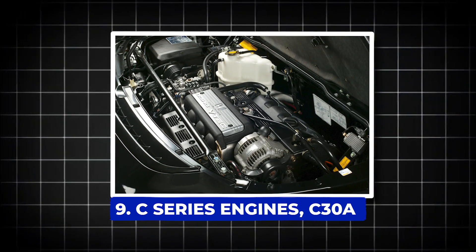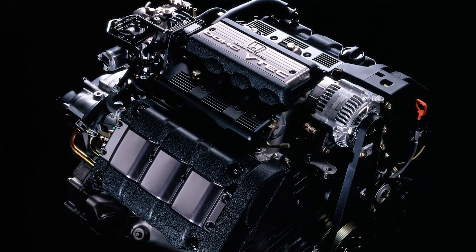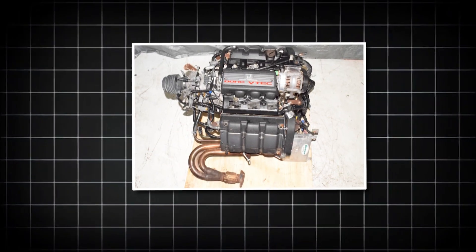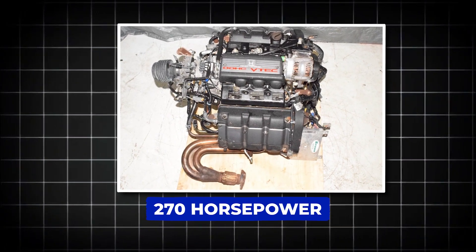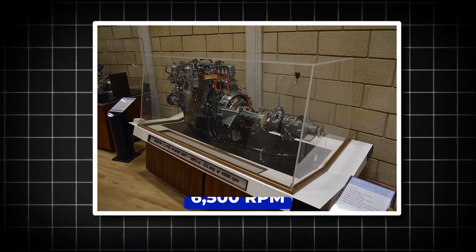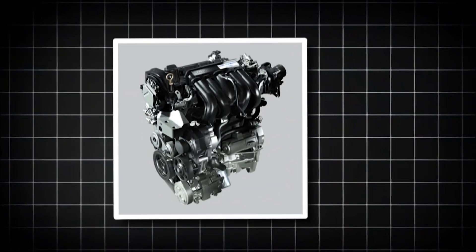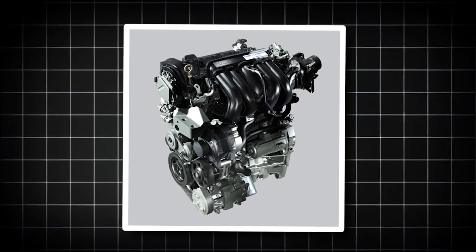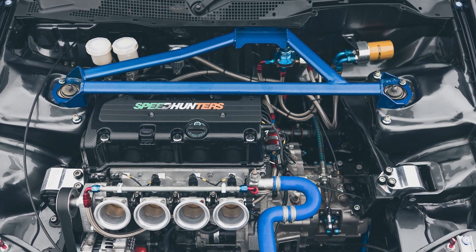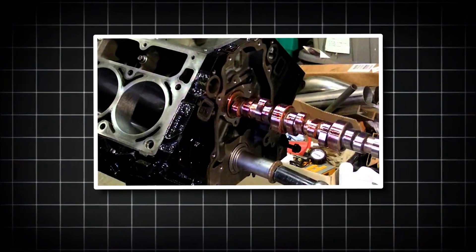Number 9: C-Series Engines — C30A. It was Honda's first production V6, and boy did it set the bar high. The C30A is a 3-liter DOHC VTEC masterpiece that brought serious racing DNA to the streets. With 270 horsepower at an amazing 7,300 rpm and 210 pound-feet of torque at 6,500 rpm, this engine wasn't just powerful — it was a rev-happy beast built to perform. It had a long run from 1985 all the way to 2005, featuring Honda's early VTEC system — only the second car engine ever to use it — paired with a double overhead camshaft setup and a super lightweight rotating assembly.